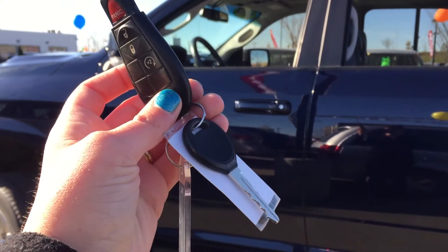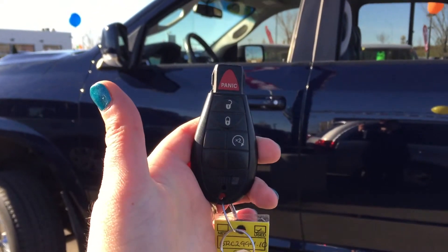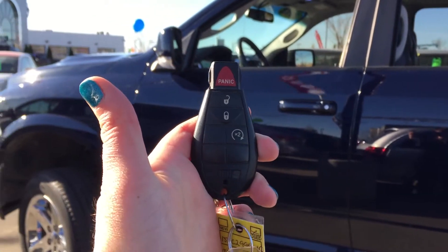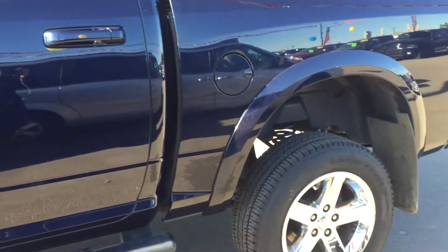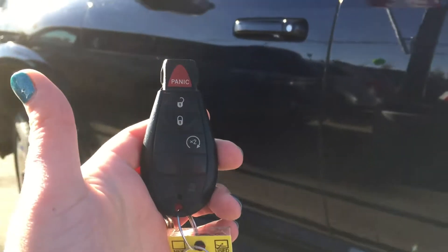Helping you inside your 2012 Dodge Ram 1500, you've got this great keyless entry key with remote start. Press that twice and just listen — oh, do you hear that? It sounds so beautiful. When I first started it up, I was in love.